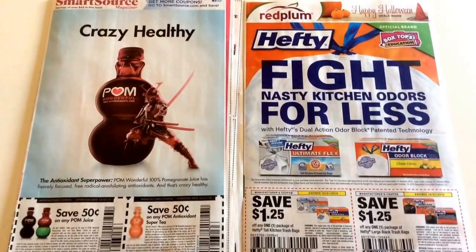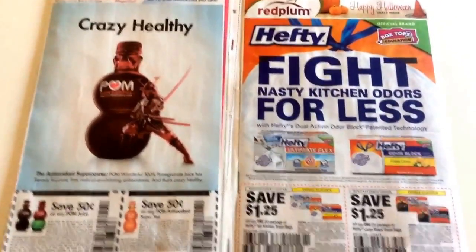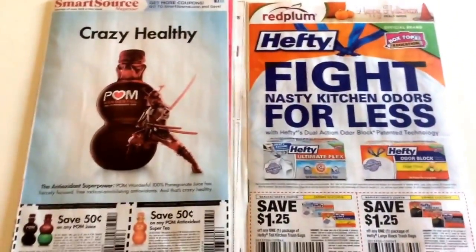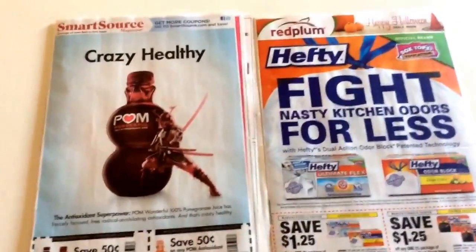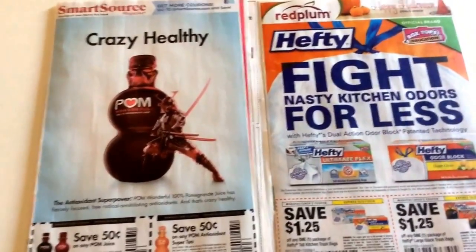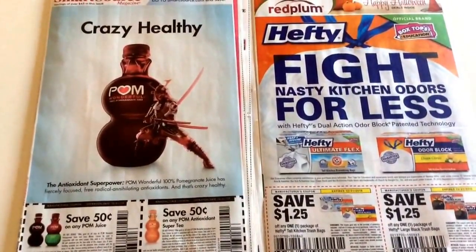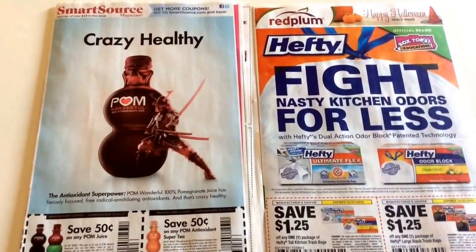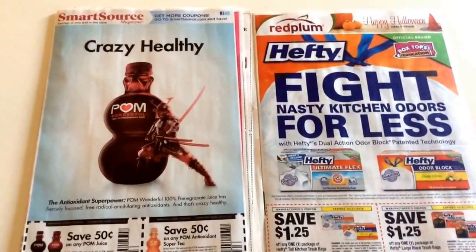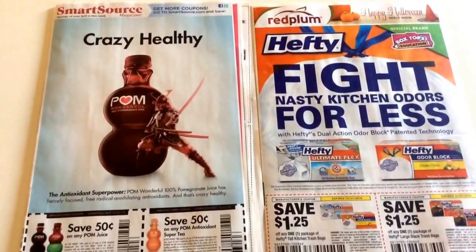Hey guys, it's Llewellyn here with your Sunday coupon insert preview for our new inserts for tomorrow, October 25th. There are two inserts in this week's newspaper: a SmartSource and a Red Plum insert. There is no P&G this week. The P&G insert will be in the November 1st newspaper.